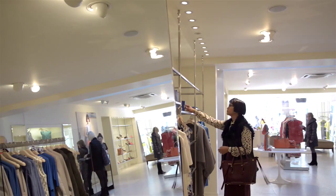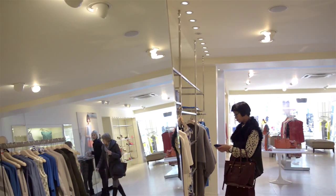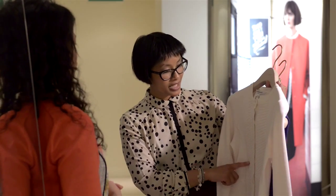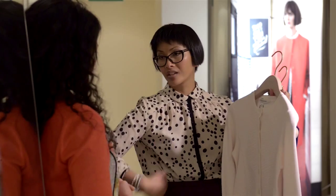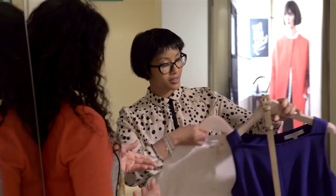We walk through the wardrobe together and assess every piece, then we look to edit it so we can weed out things that perhaps aren't suitable in terms of colour and style, and from what's left we can look at creating really fantastic new outfits.